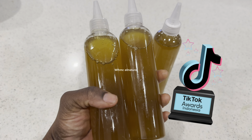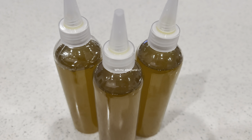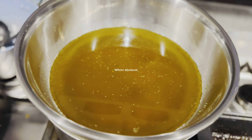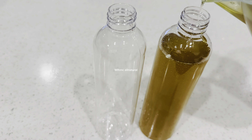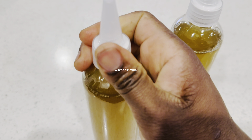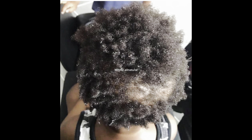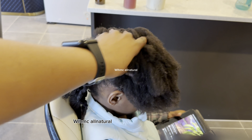This hair growth oil is going viral on TikTok — every time I open TikTok I am seeing this oil, and it comes with results. If your hair is like this and you use this oil on a consistent basis, your hair will become full, thick, and super long.